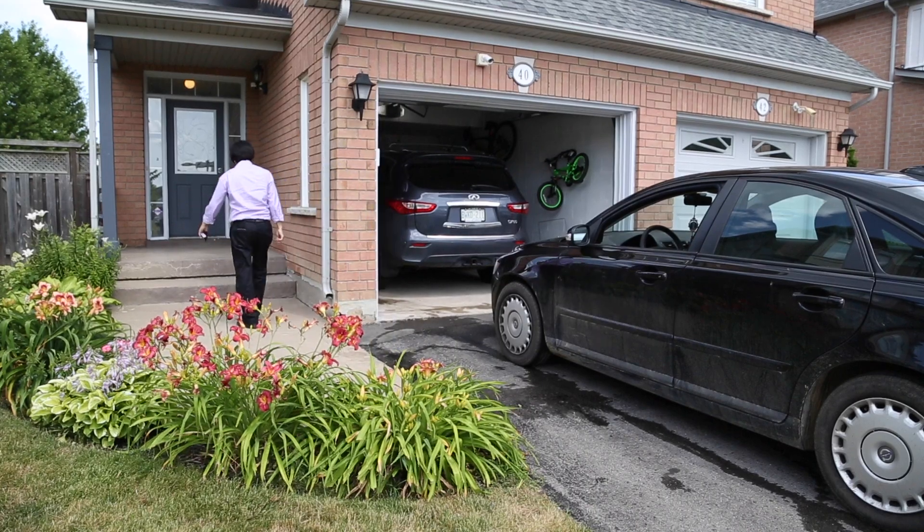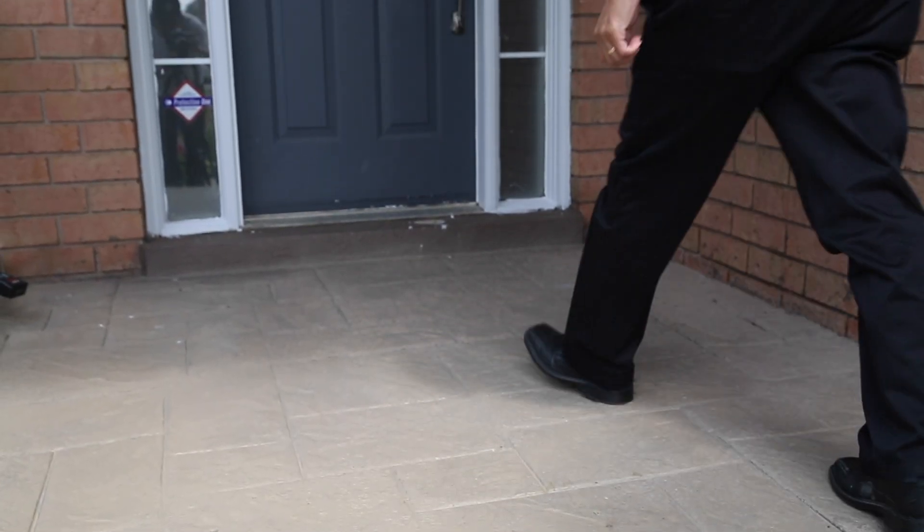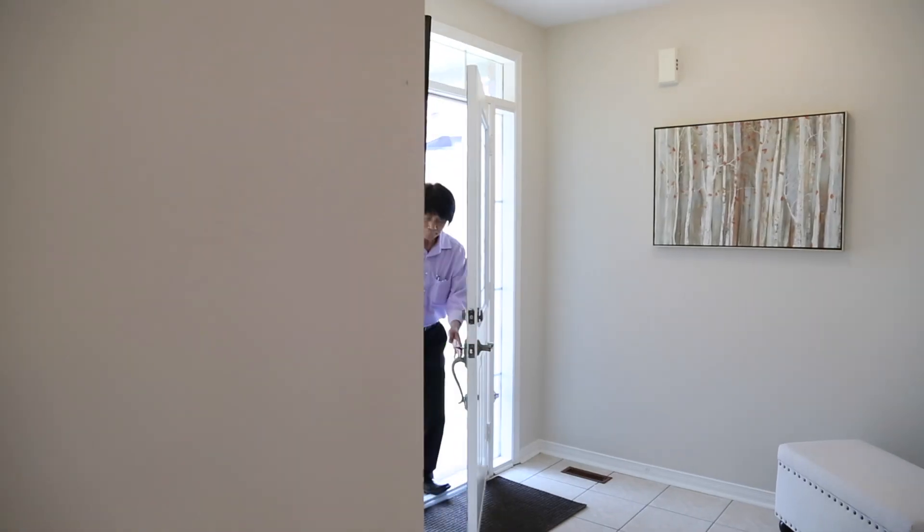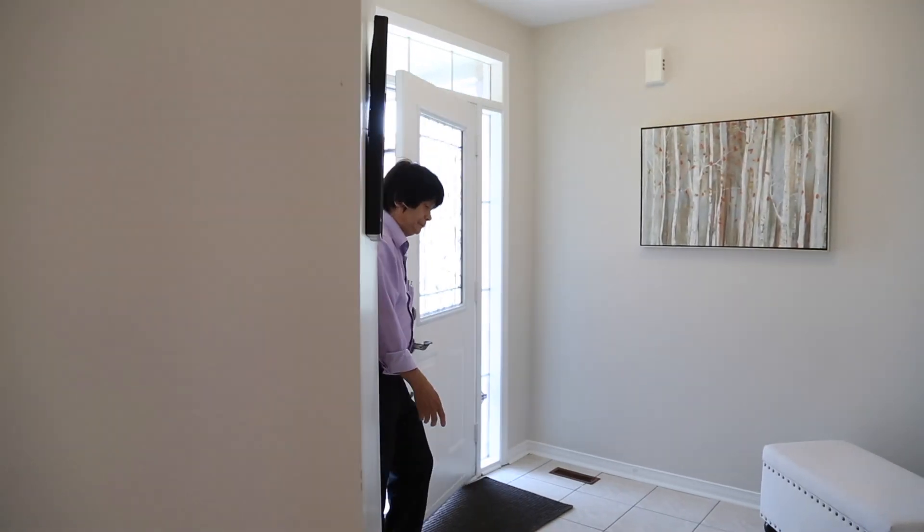Welcome to Forty Rideau Drive. This lovely home in Bayview Glen has been renovated throughout, starting with the stamped concrete at the front entrance and backyard.